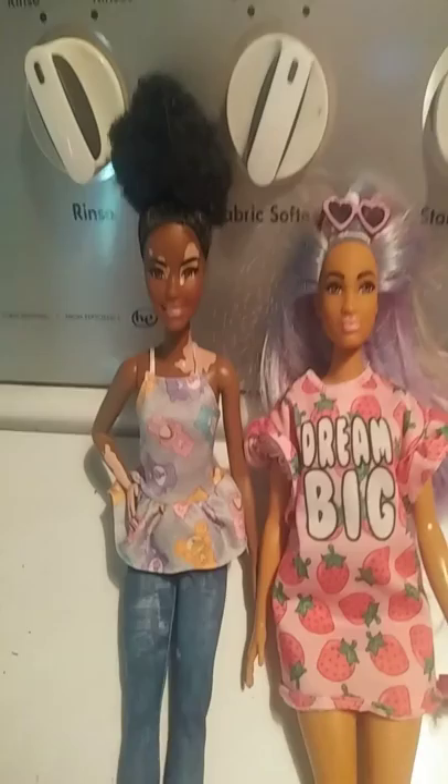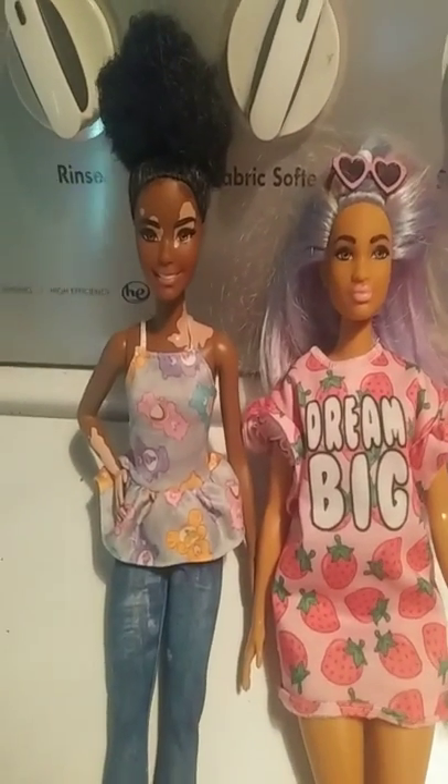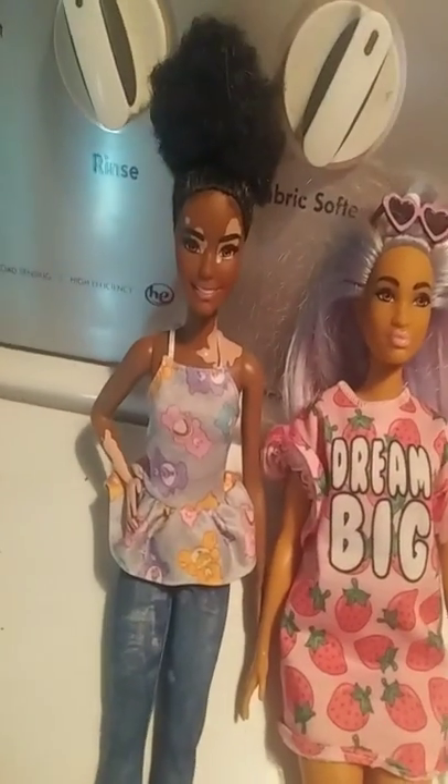They just came out — they're Barbie Fashionistas of 2020. You can get them at Walmart, Target, or wherever they sell Barbies, but you can't get them at the dollar store.